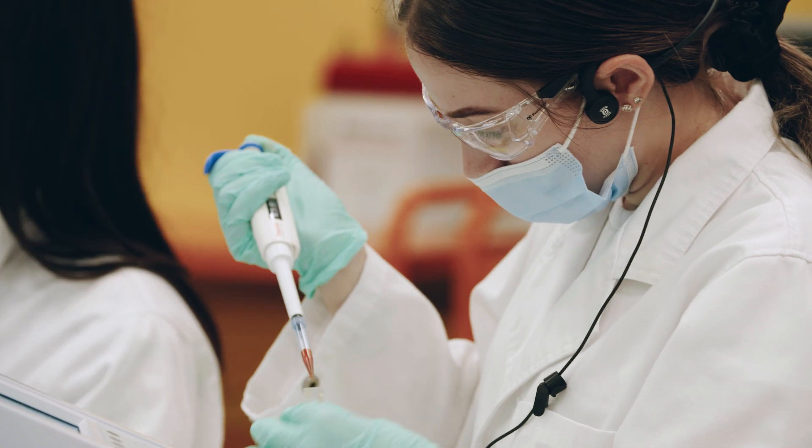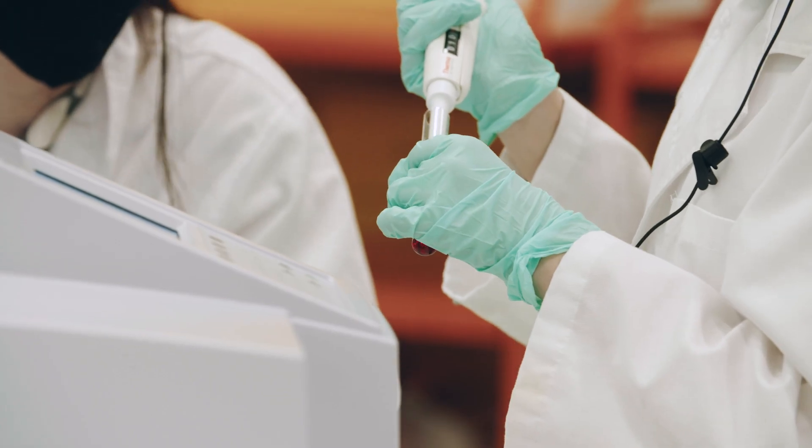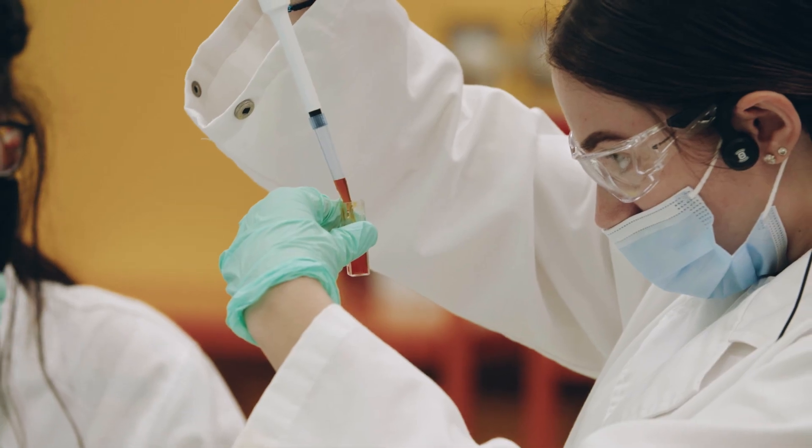This is what we call the Hive. This is one of the three great labs we have in the Faculty of Science, the others being the Super Lab and the Anatomy Suite. The labs here at UTS are stocked with exactly the same equipment that they will use when they get their first job in a hospital or an industry.